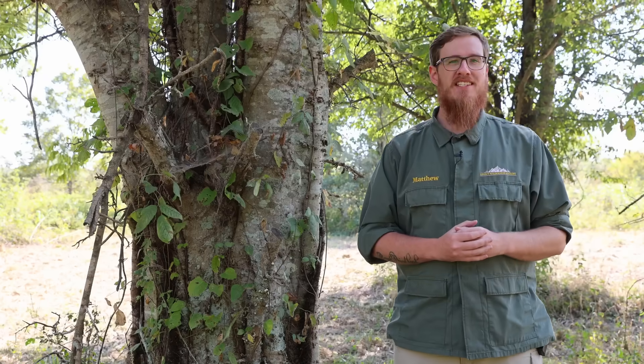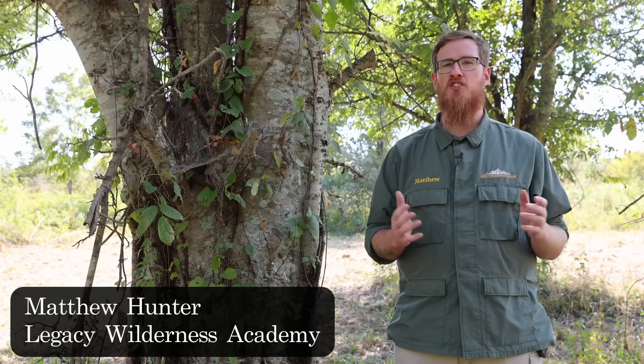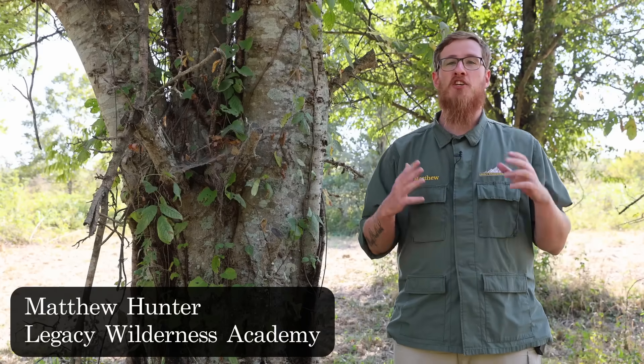Hello, my name is Matthew Hunter with Legacy Wilderness Academy and I'm on a mission to document every edible and medicinal plant in the southeastern U.S. so southerners can have greater access to nutritious food and free medicine. In today's video we're going to be looking at one of the top survival foods in the eastern and southern U.S. — it's called the sugar berry or hackberry. There are a lot of so-called survival foods in the world of foraging, but I think that hackberry truly ranks among the top.